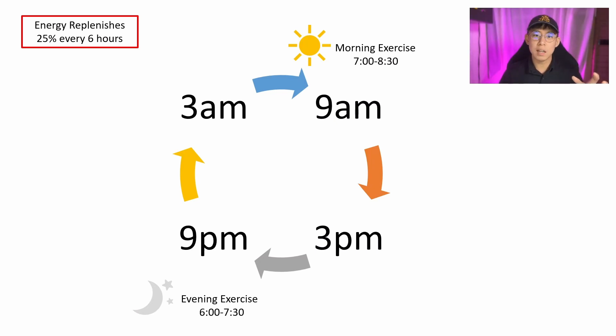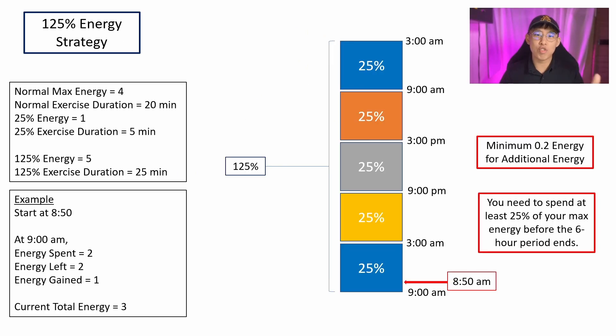How the energy works is that as you approach the timestamp, you'll be earning the energy that you have earned for the past 6 hours. So as I approach 3pm, I'll be earning the energy from 9am to 3pm. With that, we are ready to check out the 125% energy strategy.